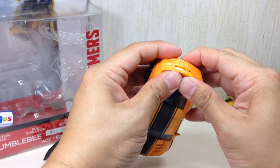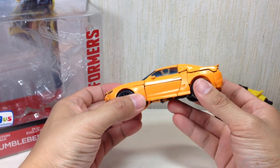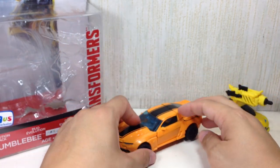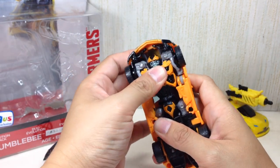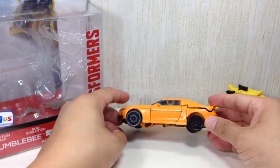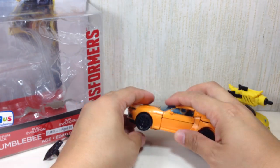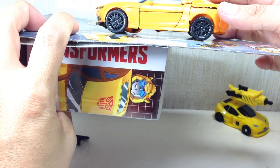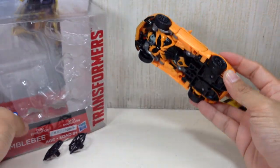There it is — Age of Extinction Bumblebee version 2 in his 2014 Camaro mold. It's not as flush as I wanted, but it's good enough. This thing just barely clears the ground. There is a millimeter of clearance, which is the trend Hasbro always goes with for these car Transformer Autobots.